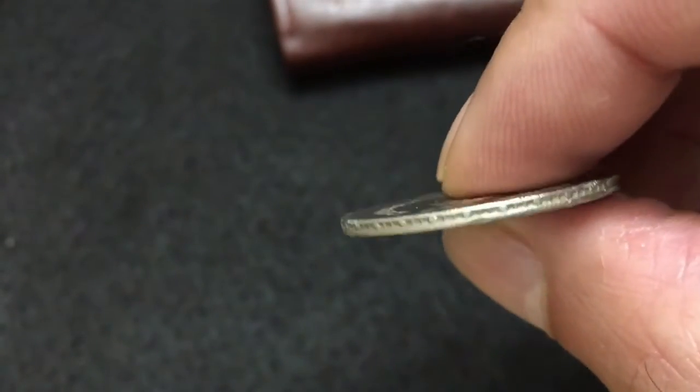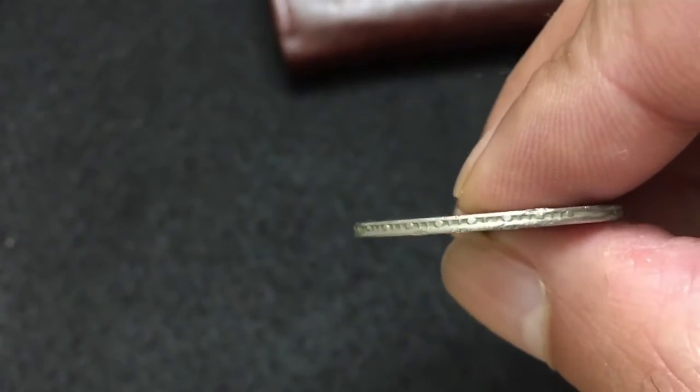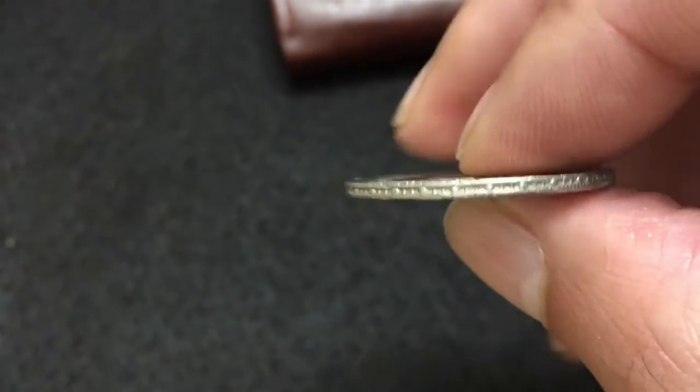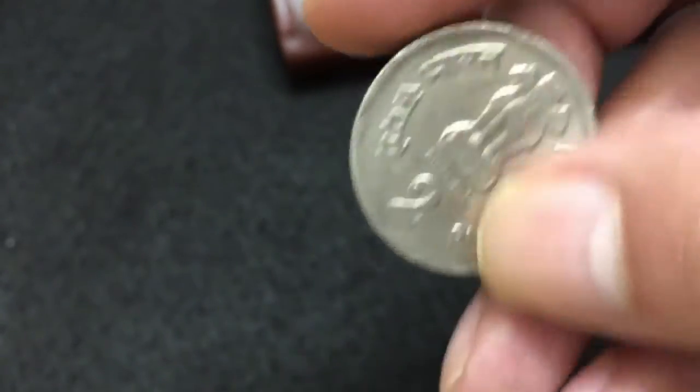If you look at the edge of this coin, there are some dotted patterns. This was done for security reasons to avoid counterfeiting.